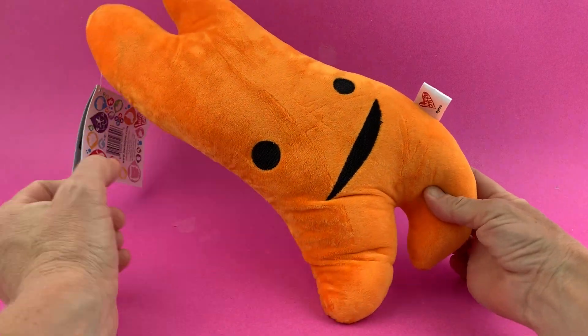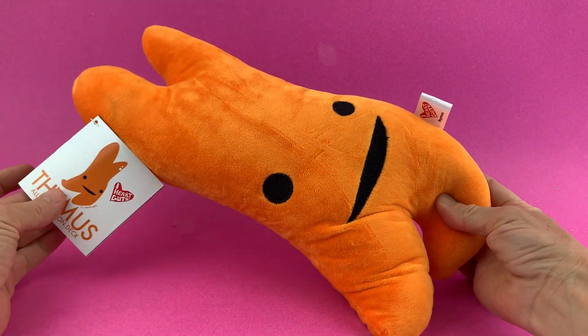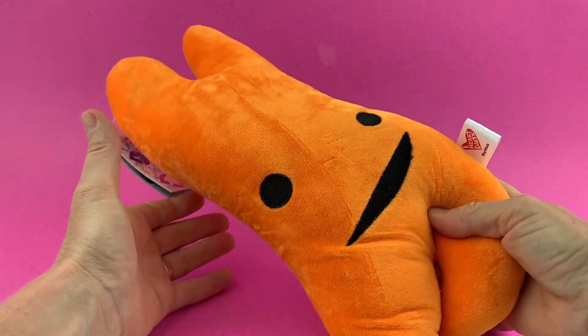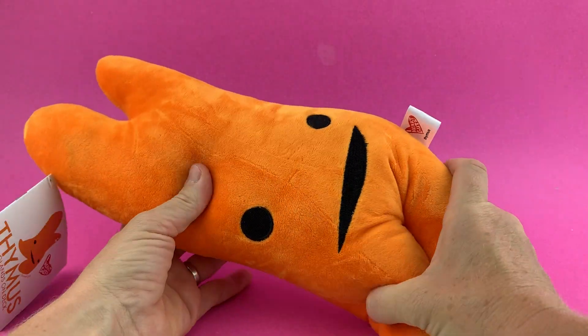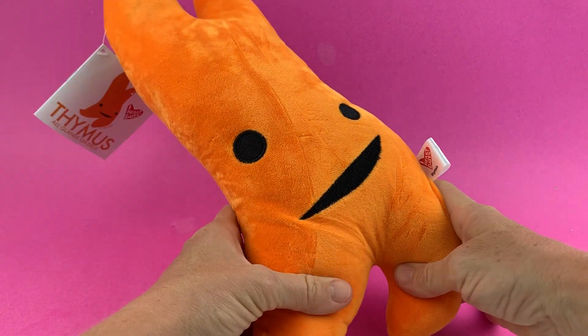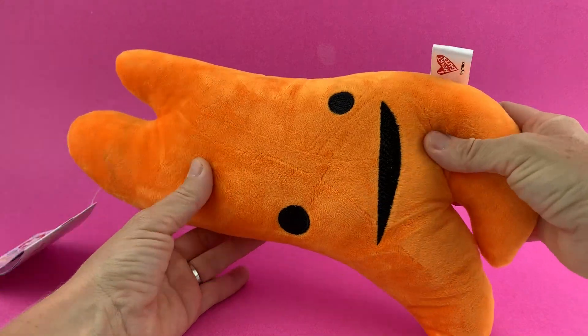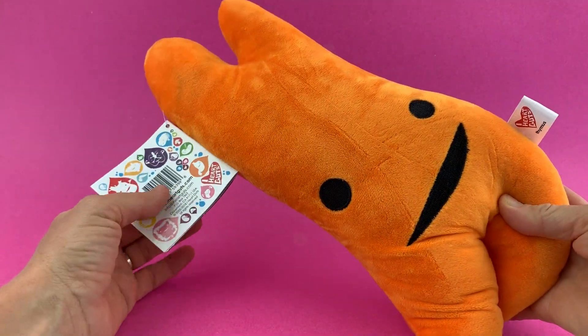Hey everybody, this is iHeartGuts. I'd like to introduce you to our Thymus Gland Plush, which is horribly enlarged compared to your real-life thymus, which is inside your body around your chest area. It's probably about the size of a very small baby carrot.